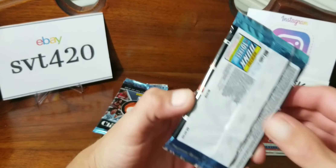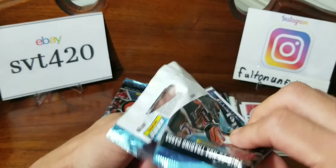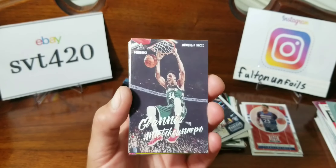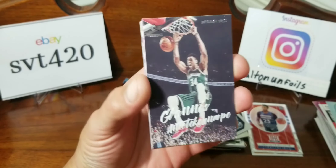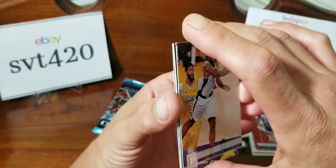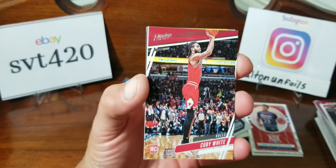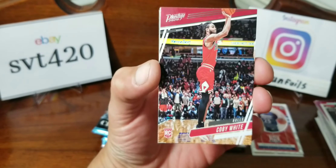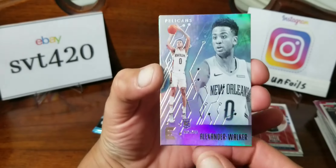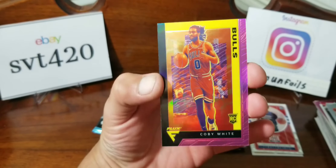Four packs left. Getting some nice cards — like if this was a normal year you could go get this stuff retail; seems like it'd be a pretty fun rip. But this is 2020 so it's hard to get this stuff, and when you do find it the online prices make it kind of hard to open. Hopefully things get back to normal soon. Kobe White — I moved the last card to the back because it looked like a pink refractor. Nkeil Alexander-Walker Essentials, Kawhi Panini, and oh sweet — Kobe White pink blaster exclusive pink Prism Flux!